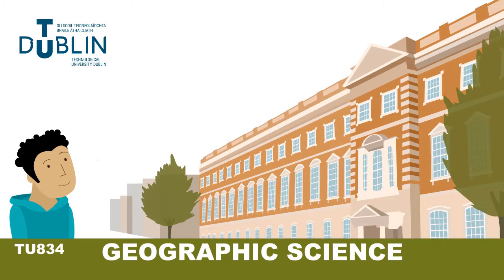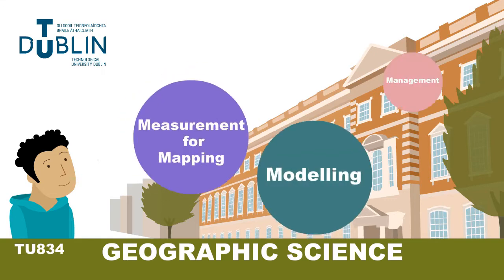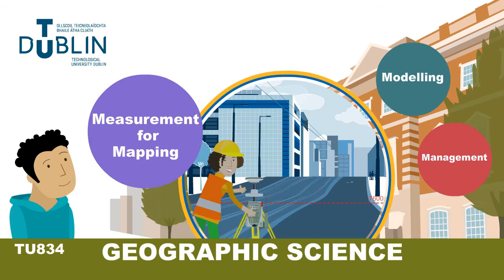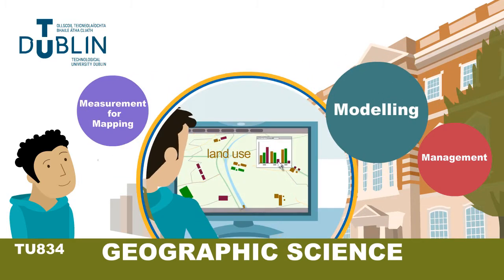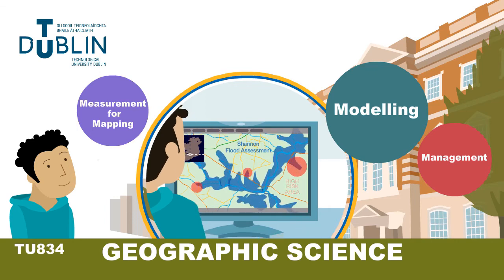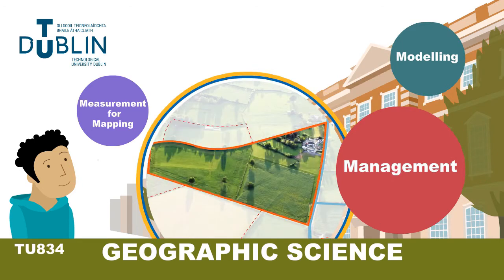At Technological University Dublin, students of Geographic Science cover three main study areas. Measurement for mapping involves the surveying and processing of geospatial data relating to the Earth. Modelling lets us analyse and visualise data to understand relationships, patterns and trends. Management of land deals with legal rights and regulations with good sustainable land governance.